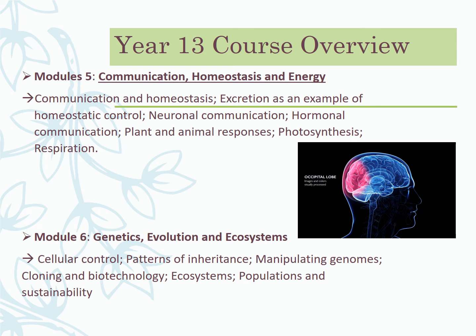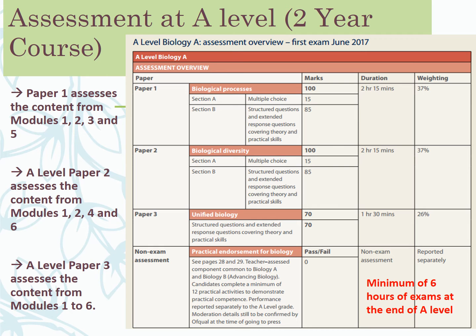In terms of assessment, you'll sit three exam papers, plus the non-exam assessed practical component done throughout the course. Paper one covers modules one, two, three, and five — it's a two-and-a-quarter-hour exam worth 37% of your overall grade. Paper two is another two-and-a-quarter hours covering units one, two, four, and six. Paper three is the unified paper — an hour and a half, worth 26% of marks — covering everything and looking at creating links across topics and demonstrating wider understanding.